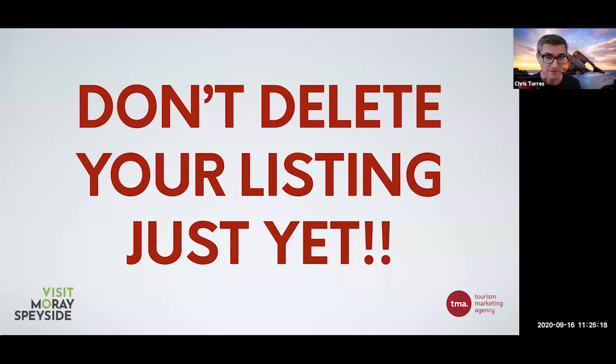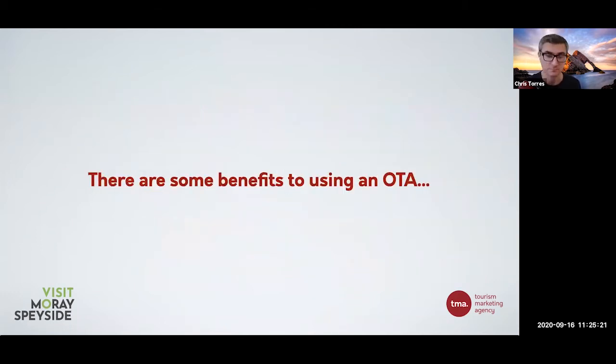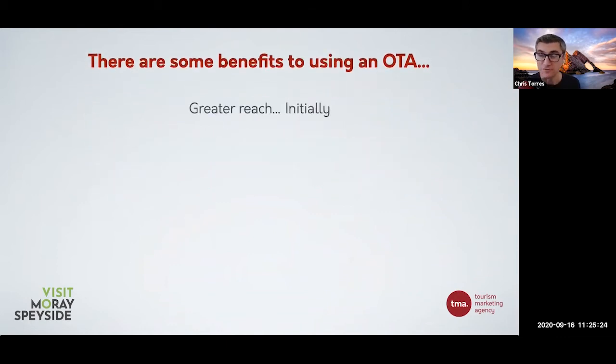Don't delete your listings because there are benefits to using an OTA for sure. It obviously gets you greater reach, especially initially if you're just starting out in business or if you don't have strong direct channels at the moment. The way I like to suggest you use OTAs is to a certain extent just trying to fill up extra spare rooms or extra seats that you have on your products - not to try and fill everything for your full capacity, but for those bits of capacity you haven't quite filled yet. That is when an OTA can be beneficial.